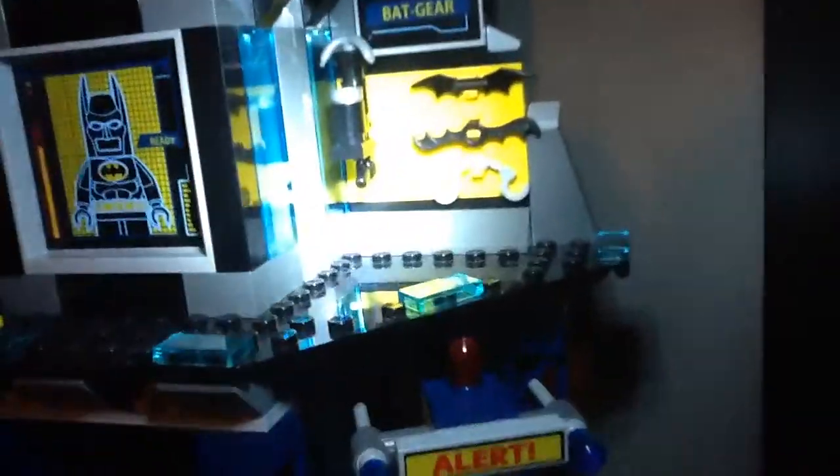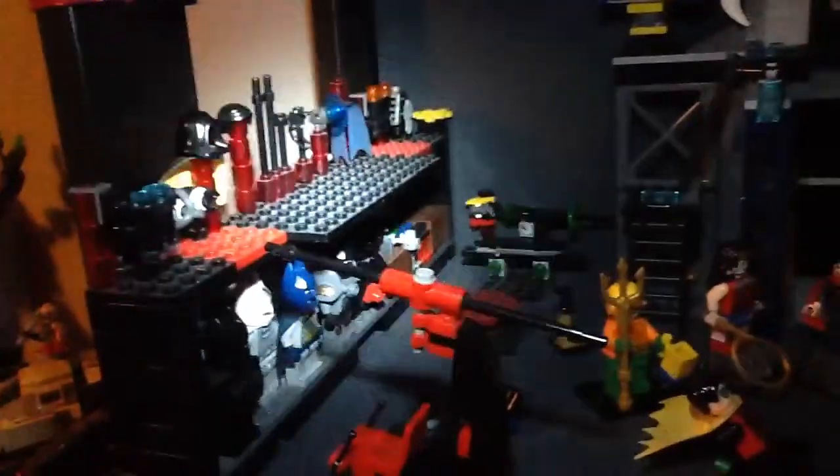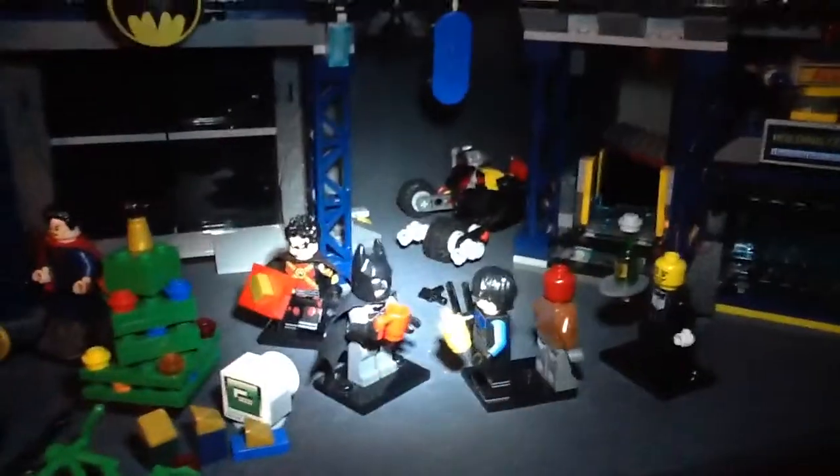There's a remote claw there, Batcomputer — really just the Batcave set plus my custom stuff. Deconstructor back there. Batman collects trophies, I think it's appropriate.